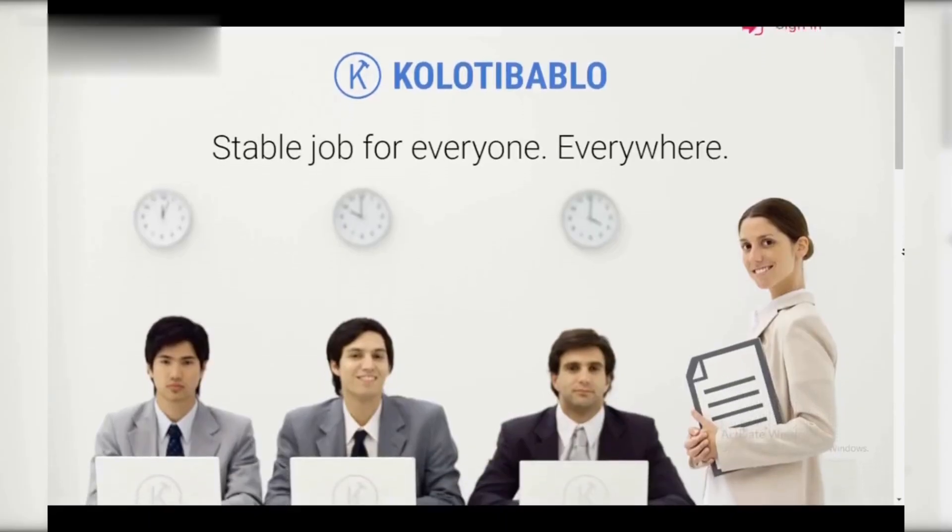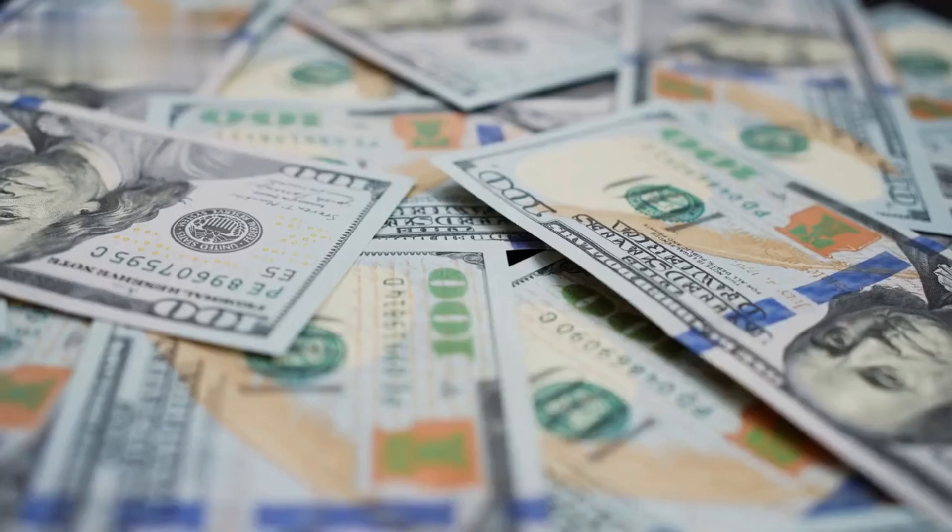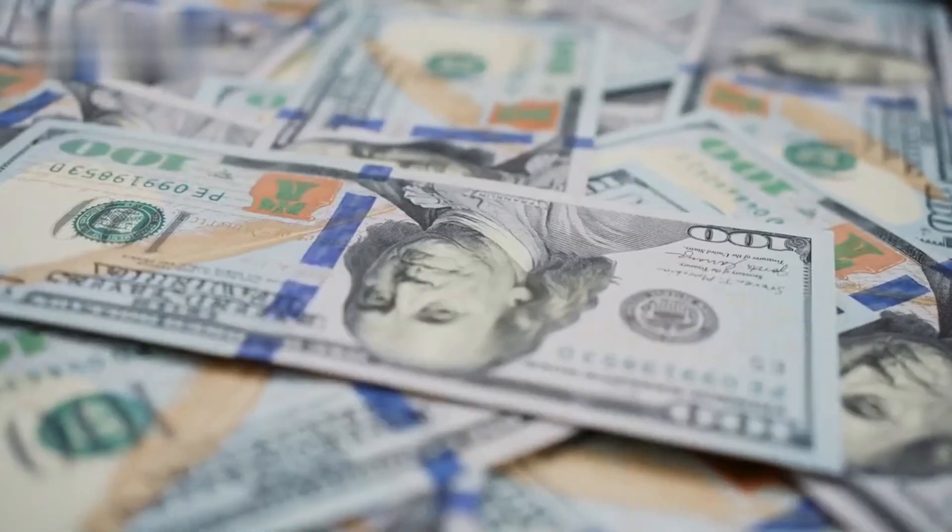Hey everyone, today we're tackling how to withdraw your hard-earned cash from Cotibablo. Let's see how to convert those points into real money in under a minute.